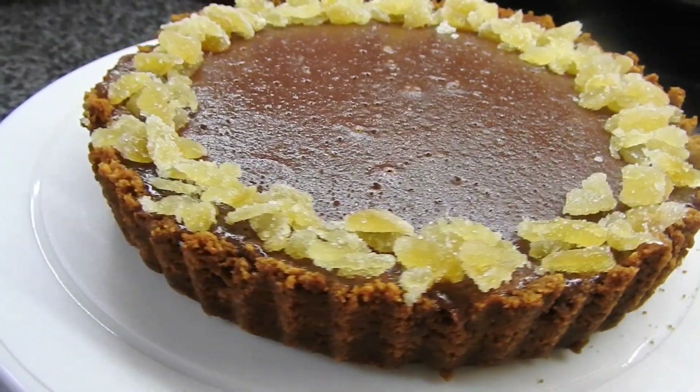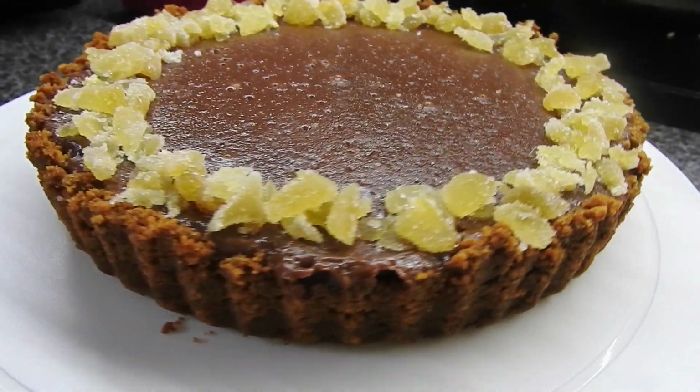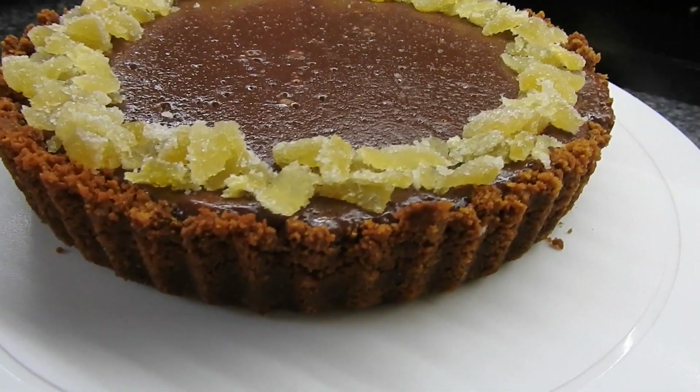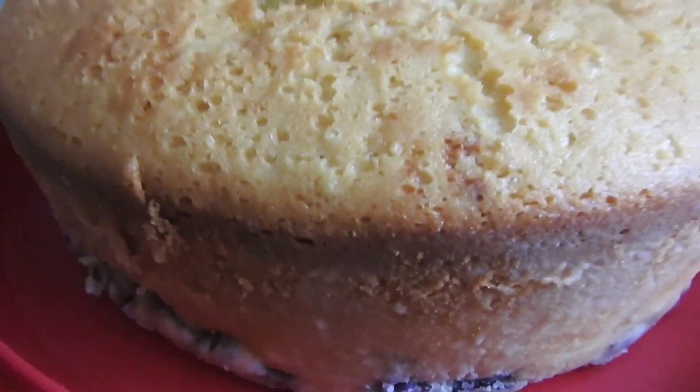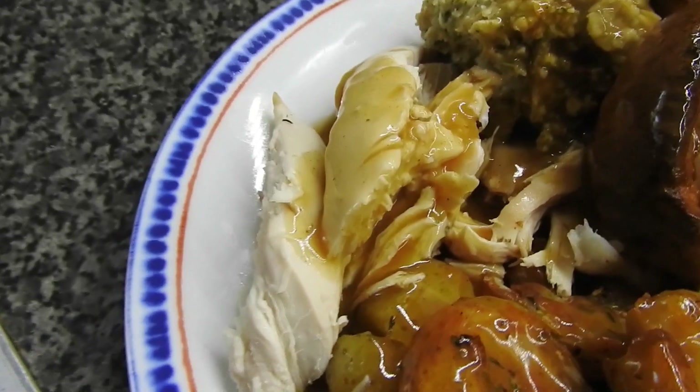This is one of the puddings I made for Sunday. It has a ginger base, crystallized ginger on the outside, and then it's just a plain chocolate tart. The other one — sorry I didn't get a good picture — was a blueberry and lemon bundt.